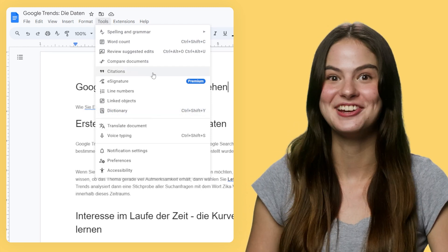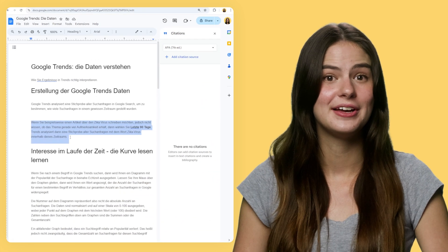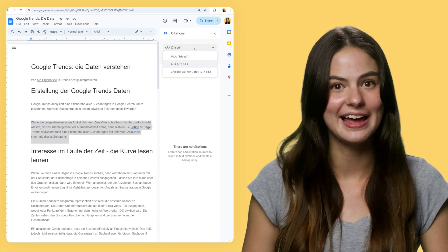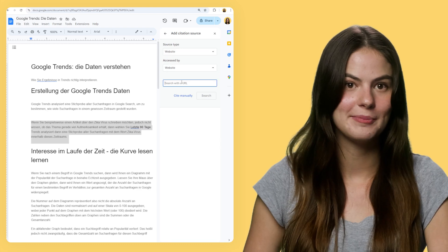And don't forget about citations. To start your bibliography, highlight where you'd like the citation to go, then select the Citations tool. Choose what style you're writing in, whether that's APA, MLA, or Chicago style. Click Add Citation Source, fill in the information, and then add the citation. A footnote or in-text citation will appear, and the full citation will be added to your bibliography at the end of the document.